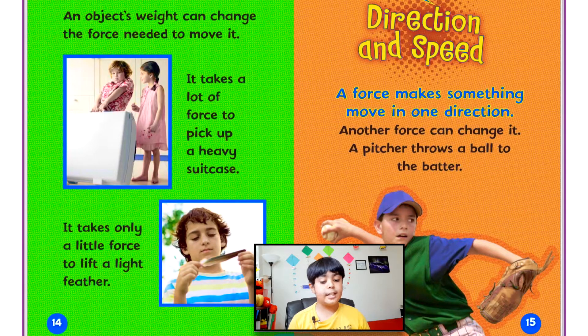An object's weight can change the force needed to move it. It takes a lot of force to pick up a heavy suitcase, but it takes only a little force to lift a light feather.